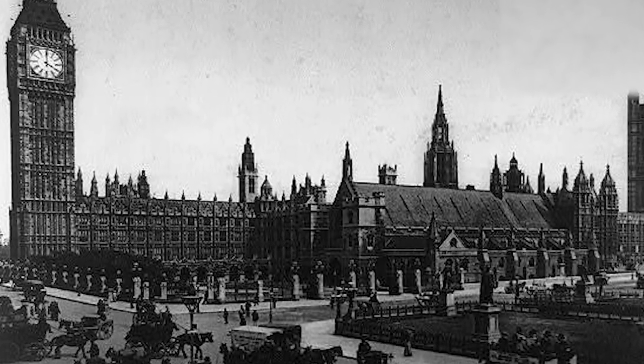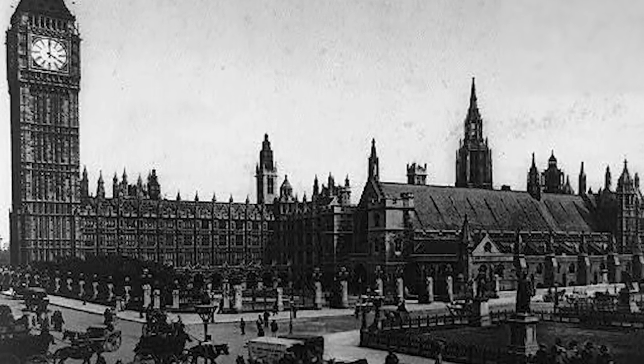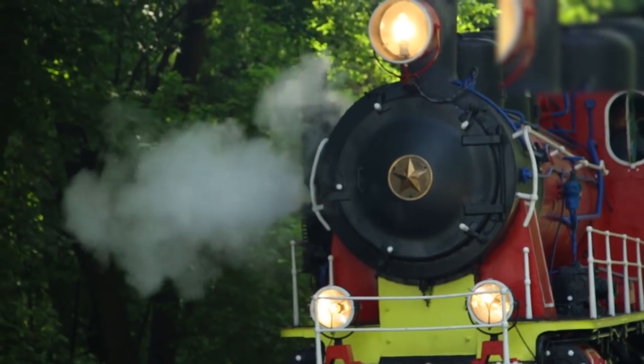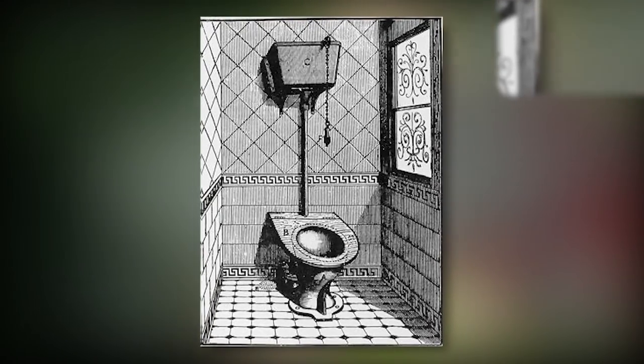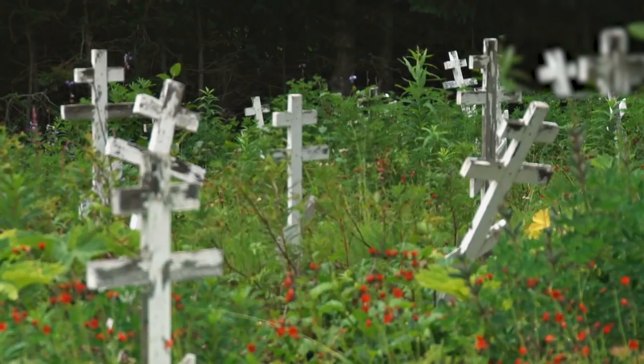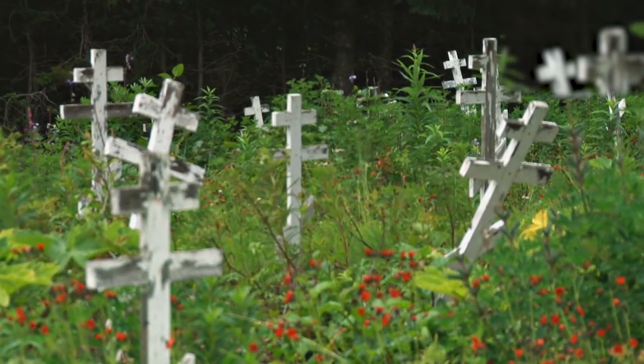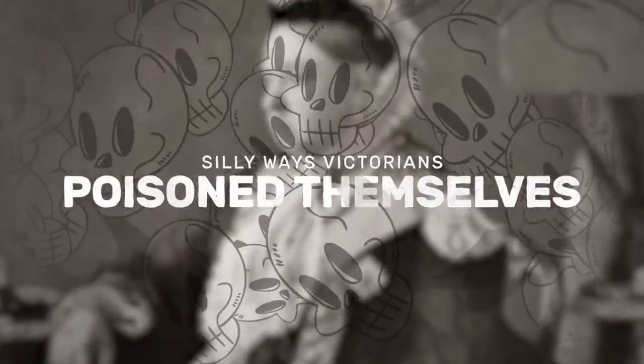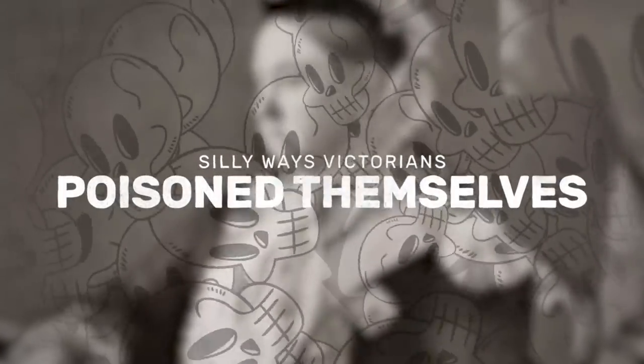The Victorian era was a hotbed of inventions for innovative products, giving us photography, steam trains and the first public flush toilet. But there were also often dangerous chemicals used and people almost continuously exposed to risks of an accidental demise. Here are seven ways you could meet your end through mundane misadventure in Victorian times.